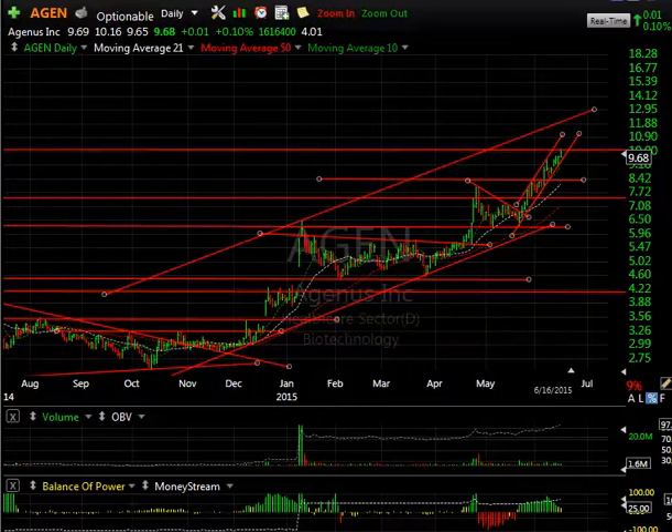Hello everybody, it's Harry Boxer, the technical trader at TheTechTrader.com. It's Tuesday the 16th of June, and although the market had kind of a sloppy day, it did rebound after the morning dip, and a lot of our stocks did well again — some very well. Let's take a look at most of them; it's a longer list, let's get going.